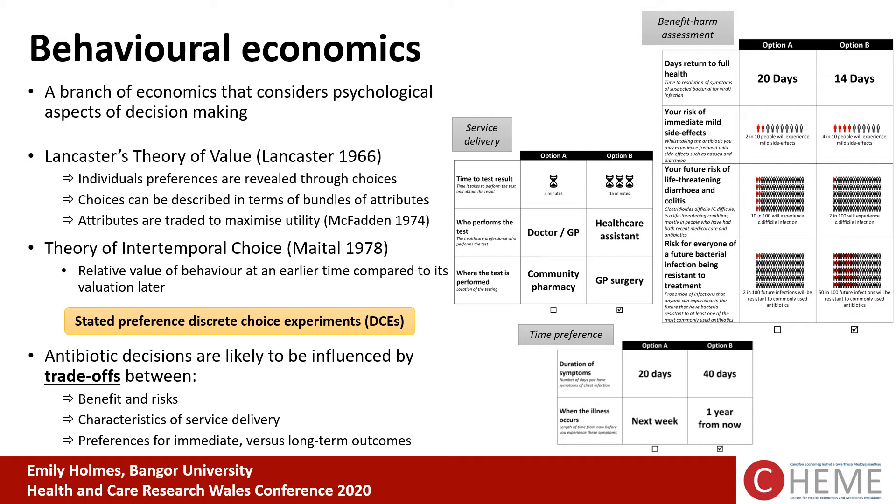Antibiotic decisions are likely to be influenced by several trade-offs when we think about not only the decision to request or supply antibiotics, but also interventions to reduce prescribing. We can use this method to look at benefit-harm assessments — immediate benefits versus future benefits for both the individual and society. We can also examine preferences for service delivery of interventions, such as time to test result, who performs the test, and where it is performed. Preferences for immediate versus long-term outcomes can be measured using the DCE, and the outputs can give us discount rates for future benefits in evaluations.